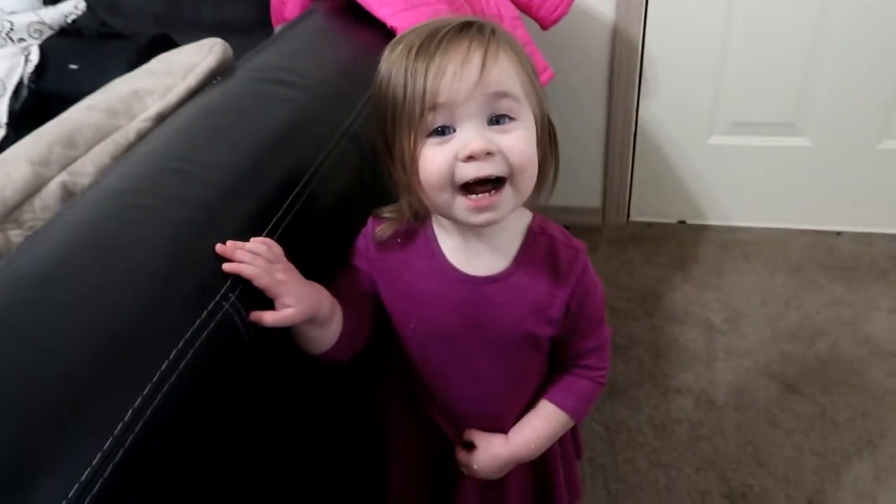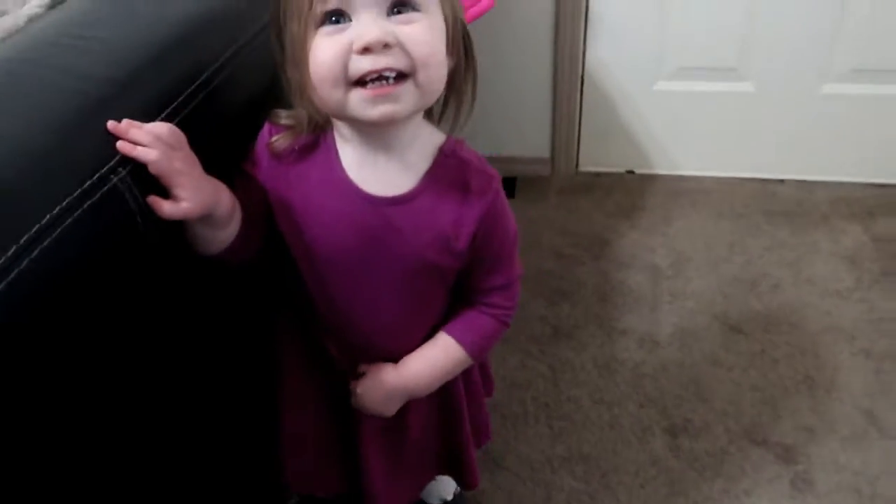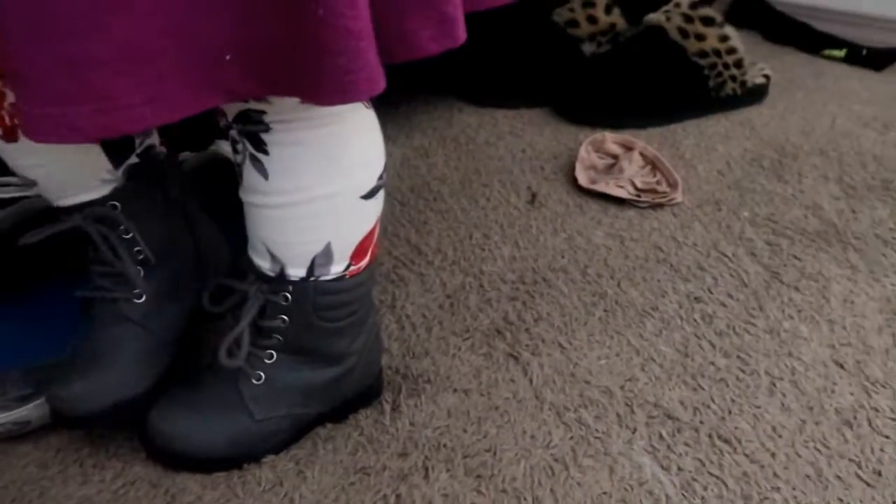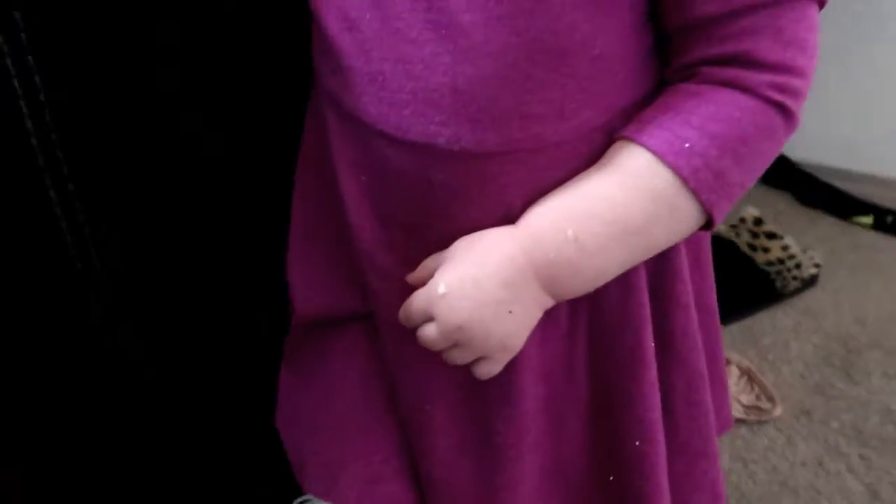Good morning everybody, welcome to the vlog! My laptop charger broke, so I had to wait for a new one to come in — I ordered it on eBay so it took a little bit. It's finally here so we are good to go. Harper's over here just hanging out, she has on her little boots, leggings, and a dress.